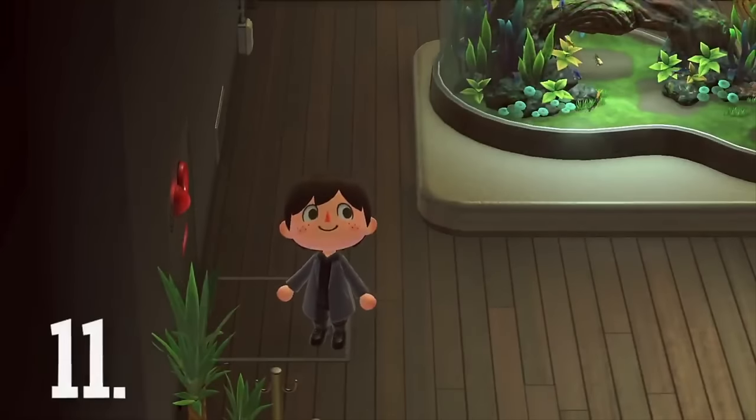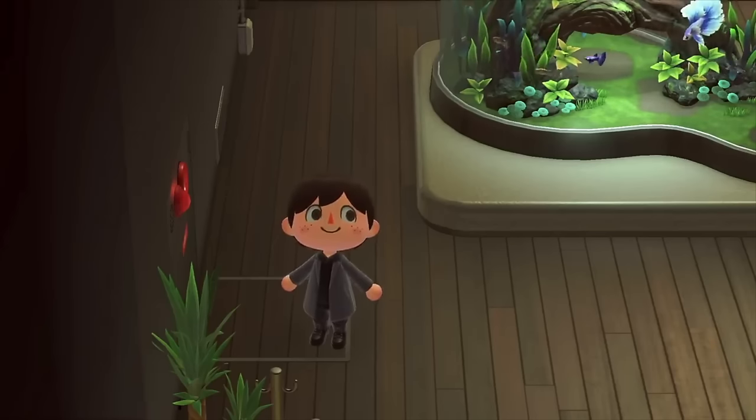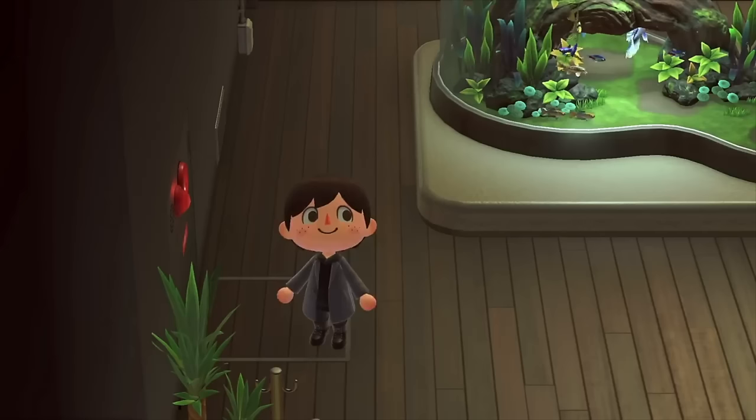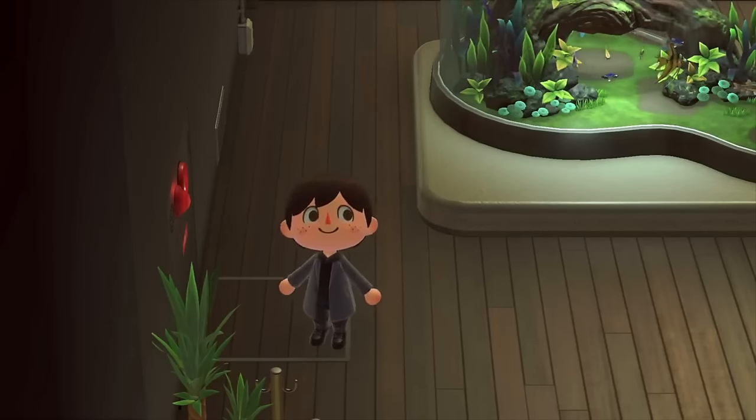Number 11: Like any safe museum, this one is actually full of fire exits. They of course don't actually lead anywhere, so if there is a fire in the museum, unfortunately it seems like you're stuck. However, it's pretty cool that they added this realistic little touch across the museum, making it feel closer to a real-life museum you could actually visit. Hopefully we won't experience a fire anytime soon in Animal Crossing.